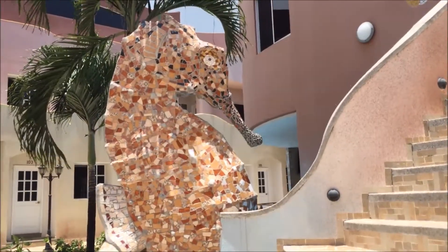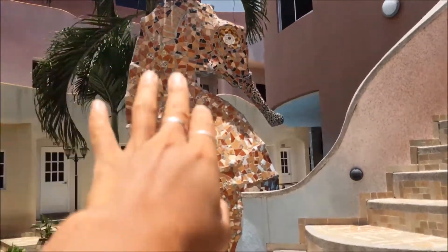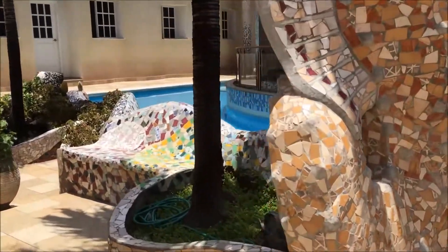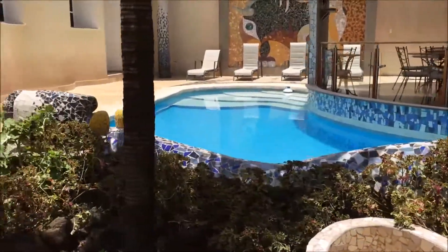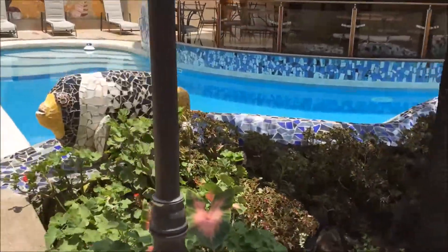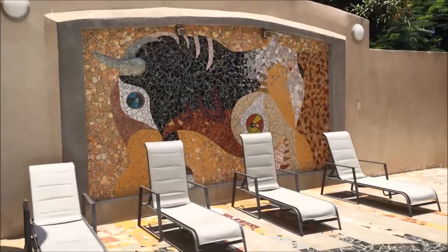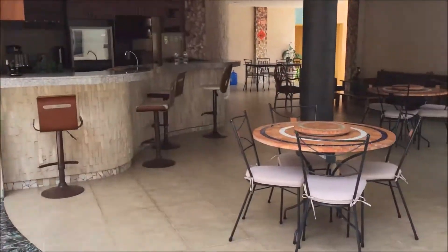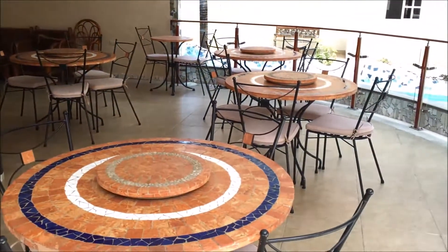Look at the seahorse statue - it's made of tile and I think it's really cool. It's not turned on right now, but the seahorse is also a fountain with water coming out of his mouth. Here's the pool - I go in it almost every day because it's so refreshing. Here we have another little tile fish, pool chairs, and another tile mural in the back. Over here is the dining area and the bar, with seats at the bar and a table area.